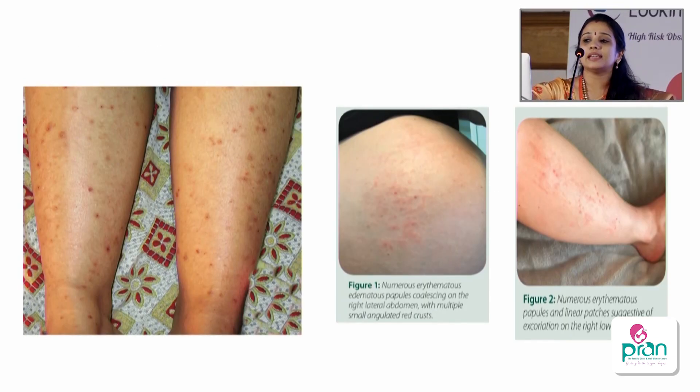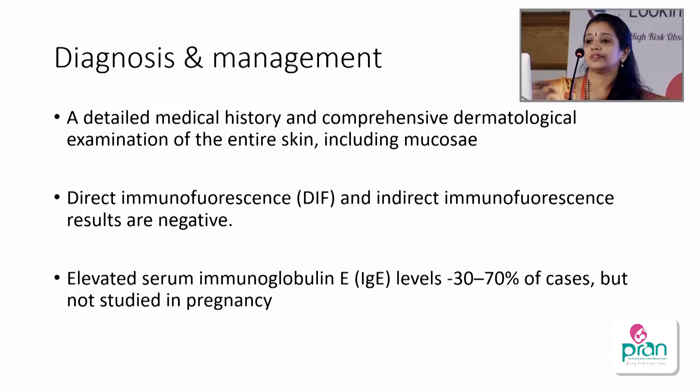You can see pruritic papules on the distal extremities and the lateral aspect of the abdomen — this is one difference from PUPPP. Diagnosis is based on history and dermatological evaluation. No tests are confirmatory; immunofluorescence and skin biopsy are not indicated. You can see elevated IgE levels because of the allergic nature.